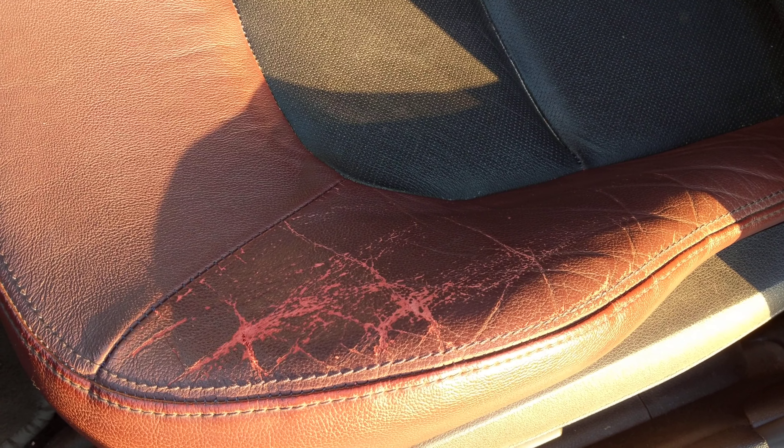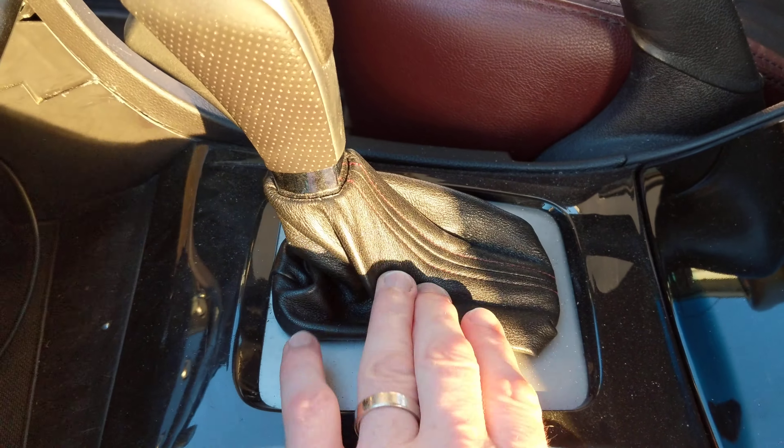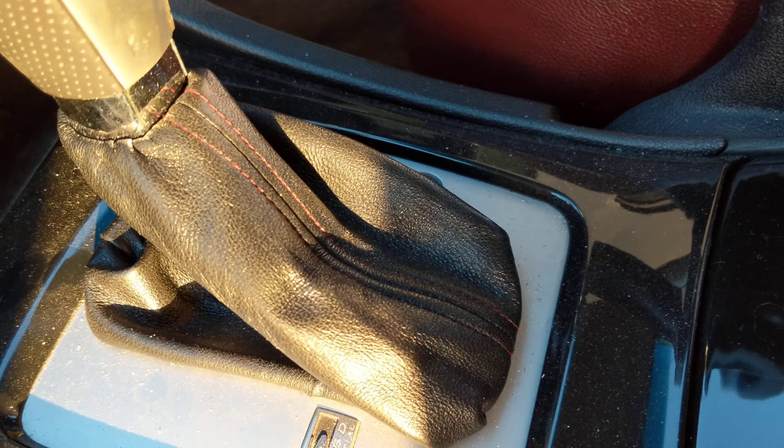The only issue with the interior is this marking on the passenger front seat here. I've been quoted about $220 to get that repaired by a leather doctor. Had the boot replaced — the shifter boot. It's got some maroon stitching in it.